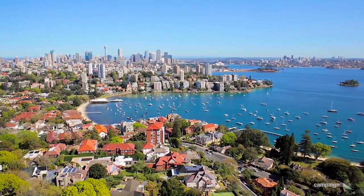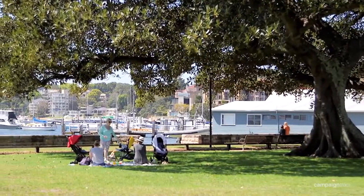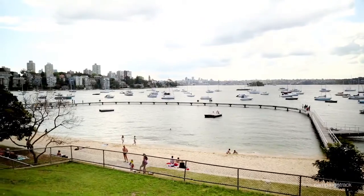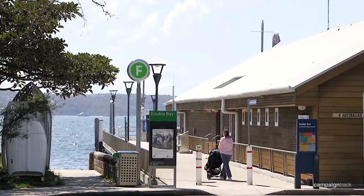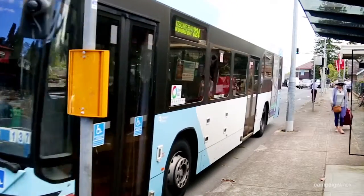Arguably in one of Double Bay's most convenient locations, you're just minutes walk to some of the best parks, beaches, the Double Bay ferries, and just a short walk up to Edgecliff to get the train or the bus.